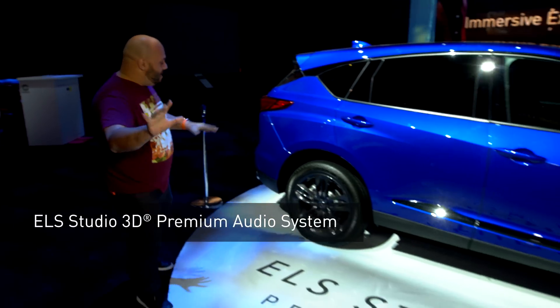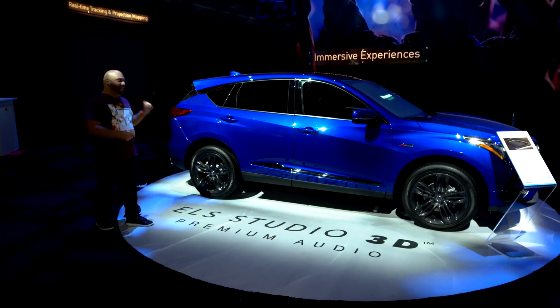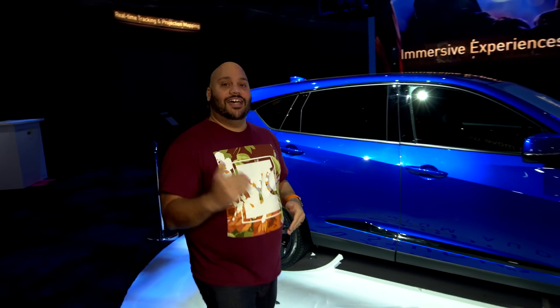Those are the five things you cannot miss here at Panasonic's booth at CES 2019. But there is one more thing you need to find out about: the Acura RDX with Panasonic's built-in ELS Studio 3D premium audio system — Business Insider's audio system of the year. Head over to Panasonic's booth to see why the future is now.